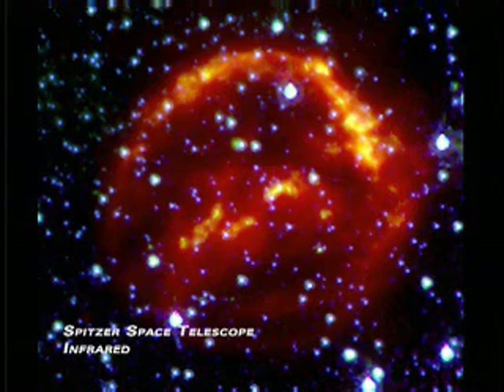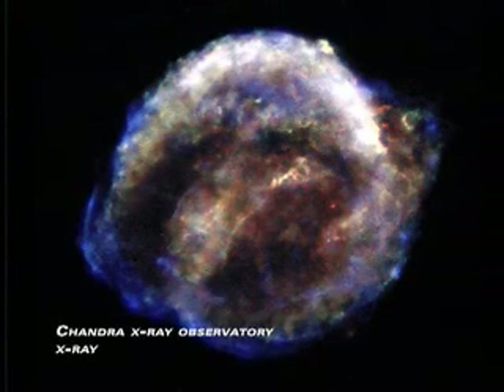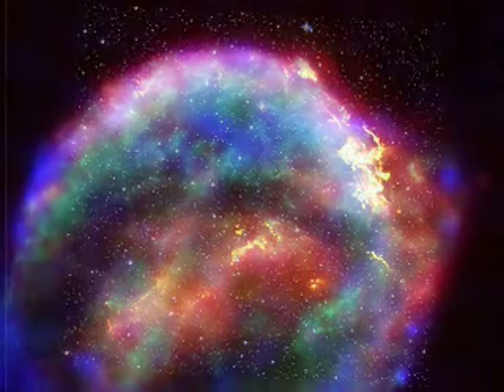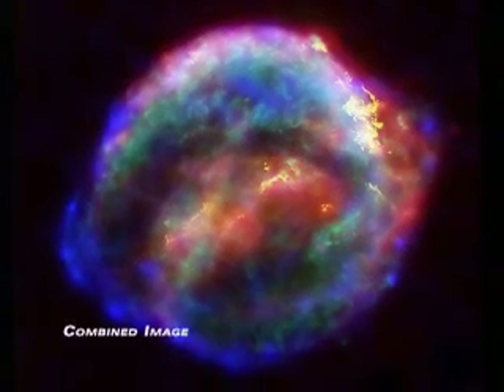For instance, Spitzer sees the heated dust. The Chandra telescope sees the hottest component of the gas — pretty low-density gas, but very hot gas. And Hubble sees the denser component of the interaction of the blast wave with the surrounding interstellar medium. Stellar explosions are incredibly destructive, but they also seed the universe with elements like carbon and iron that eventually form planets and even people like ourselves.